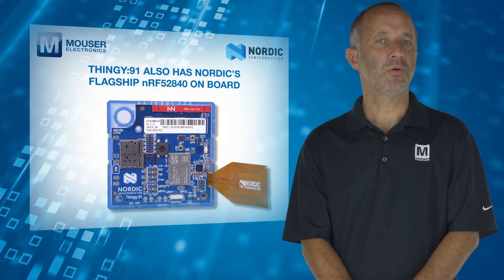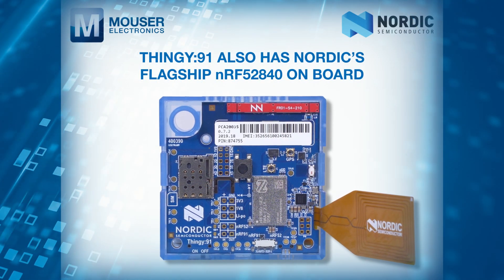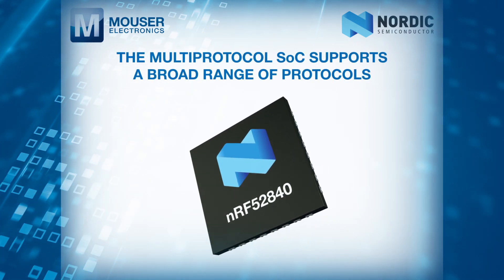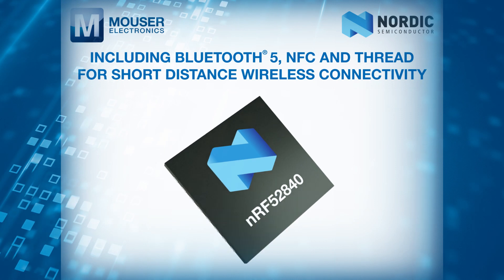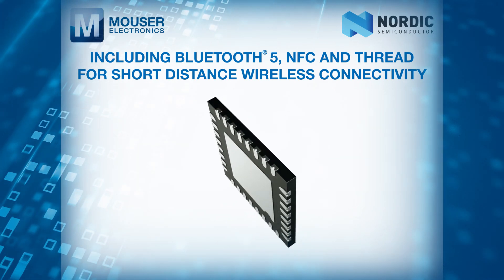Thingy 91 also has Nordic's flagship NRF-52840 onboard. This multi-protocol SOC supports a broad range of protocols including Bluetooth 5, NFC and Thread for short-distance wireless connectivity.